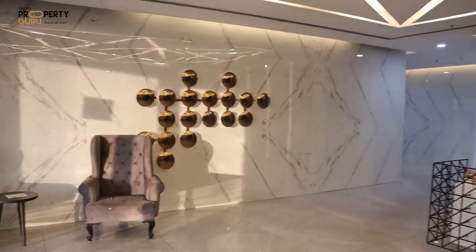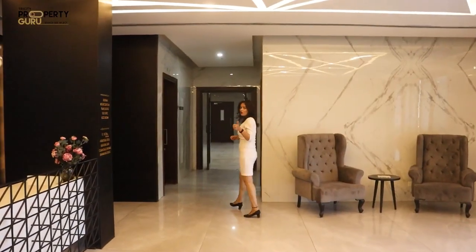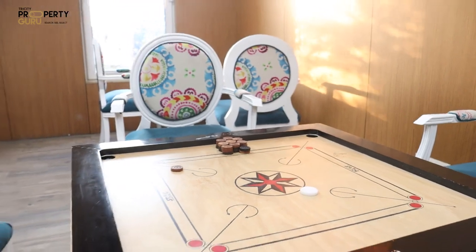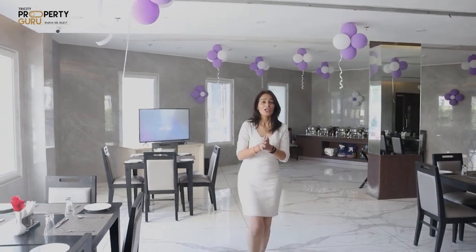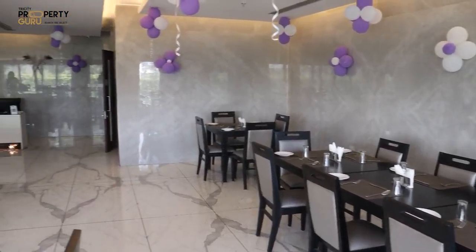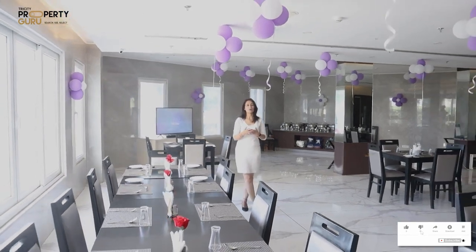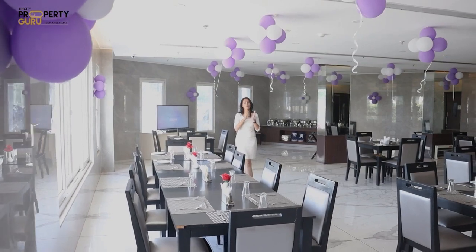In the entry of the Clubhouse, there will be a lounge area and reception. In the Clubhouse, you will get a play lounge where you can enjoy all your indoor games. There will also be a restaurant where you can enjoy your dinner, and if you want to throw a party, you can do it here — the capacity is approximately 100 people.